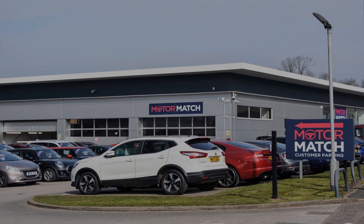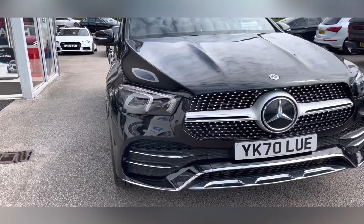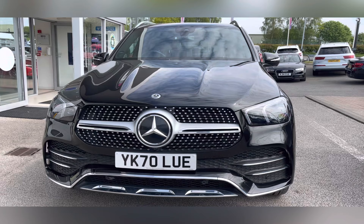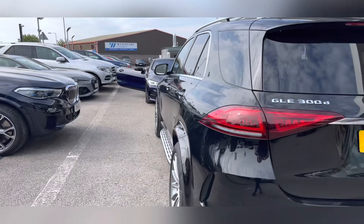Hello, my name's Lissy from Motormatch Stafford, and I'll be taking you around this approved used Motormatch vehicle. Today's 360 exterior and interior tour is on this Mercedes-Benz GLE Class 2 litre GLE 300d AMG Line Premium GTronic 4MATIC, which is a diesel automatic.